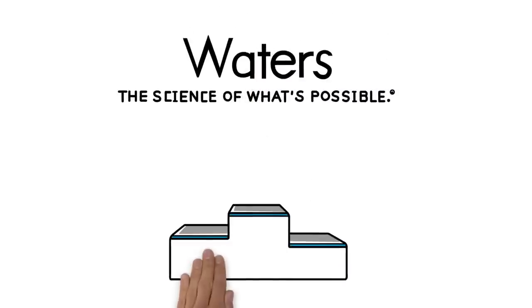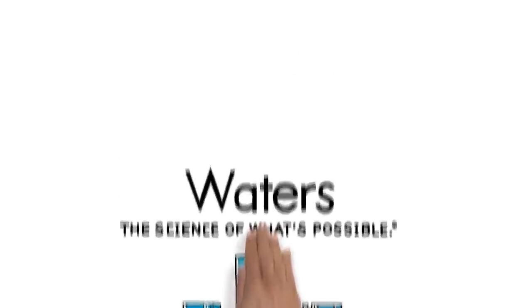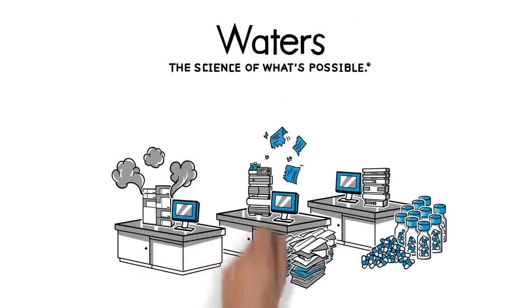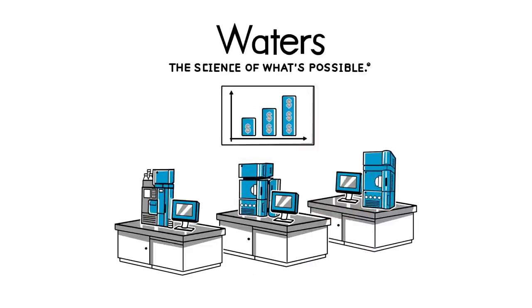Waters explains their portfolio of analytical LC systems. Analytical laboratories face ever-evolving challenges. That's where Waters comes in, working with you to solve your critical analytical problems, driving business goals and your science forward.